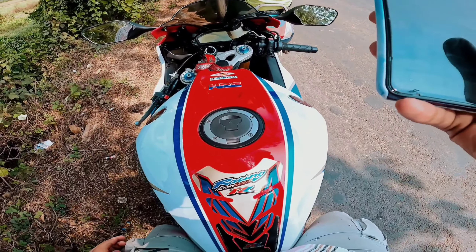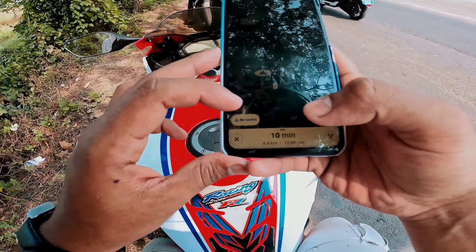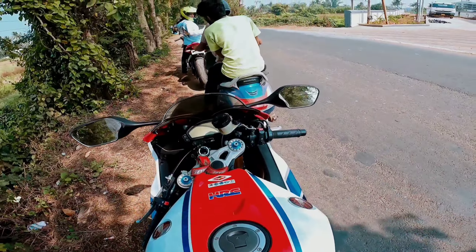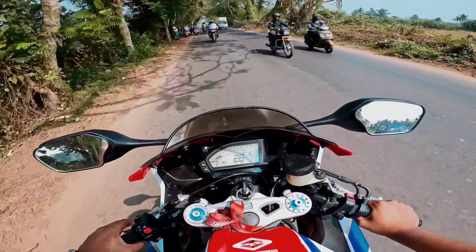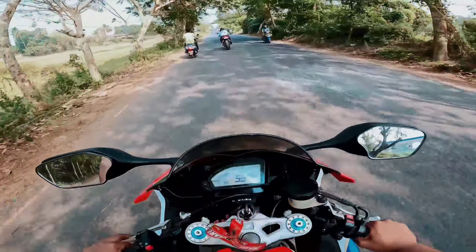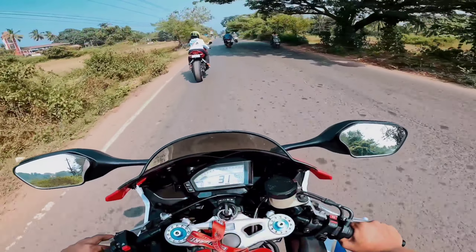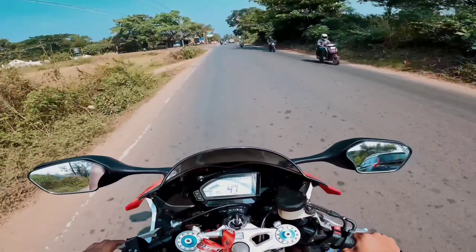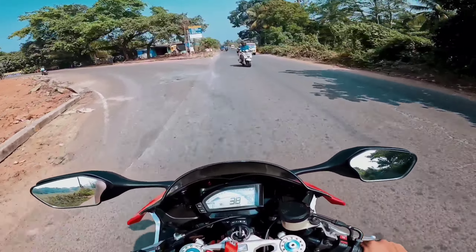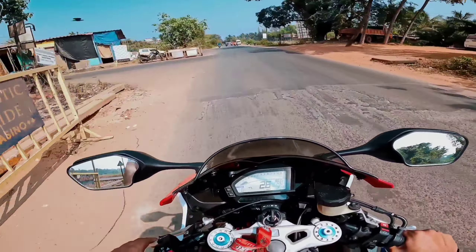So guys, now we are going to the CBR 1000 Fireblade Special Edition, and we are going to Dears and Dig Road. Let's go one more time. I'm just going to drive the car — so let's go, enjoy it.